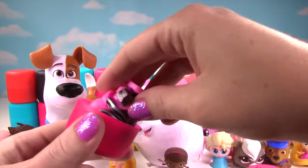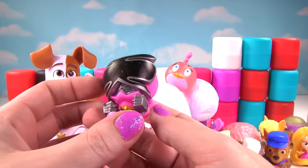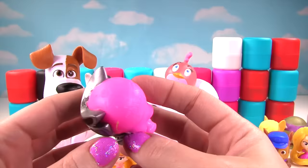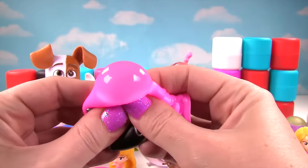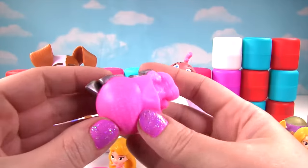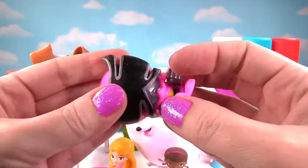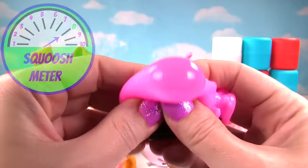We're almost halfway done, guys! Whoa! And it's a pink Power Ranger — a Samurai Power Ranger! This one is so cool and so squishy! Now the mask is pretty hard, but she squishes back here really well. So since she's only squishy on part of her, she gets an eight!